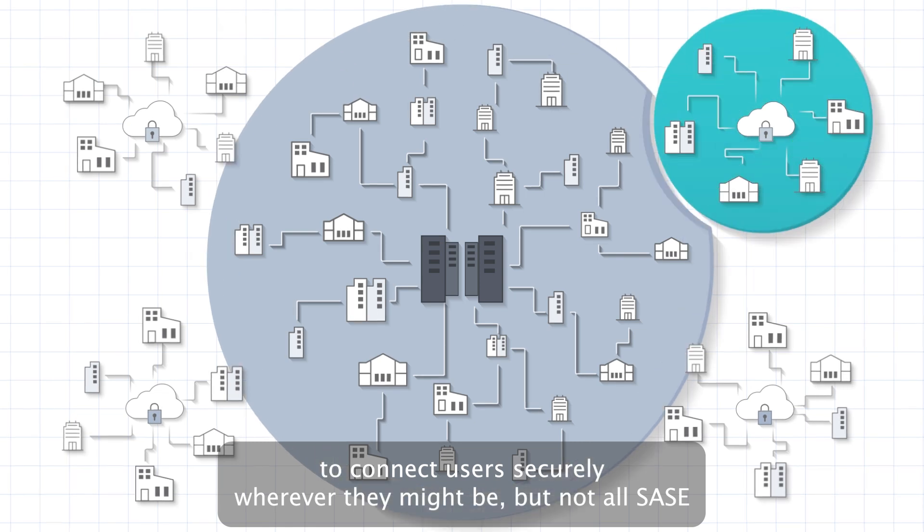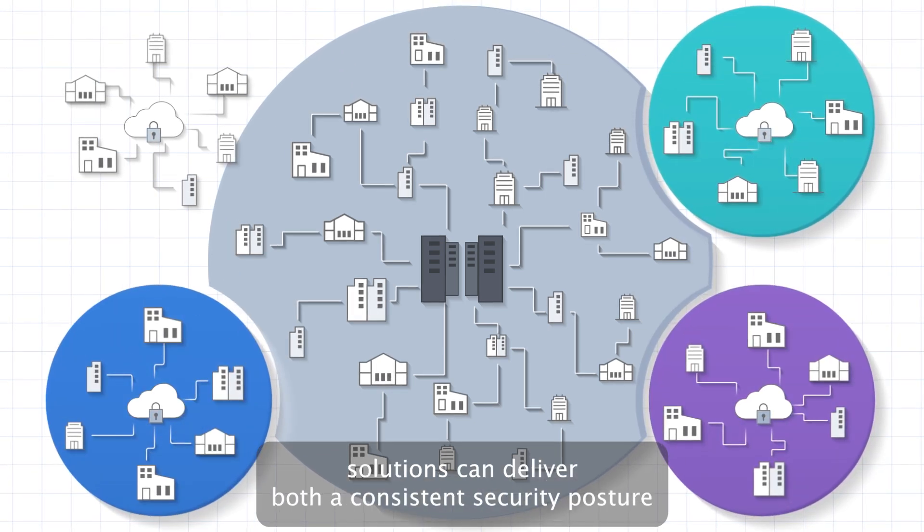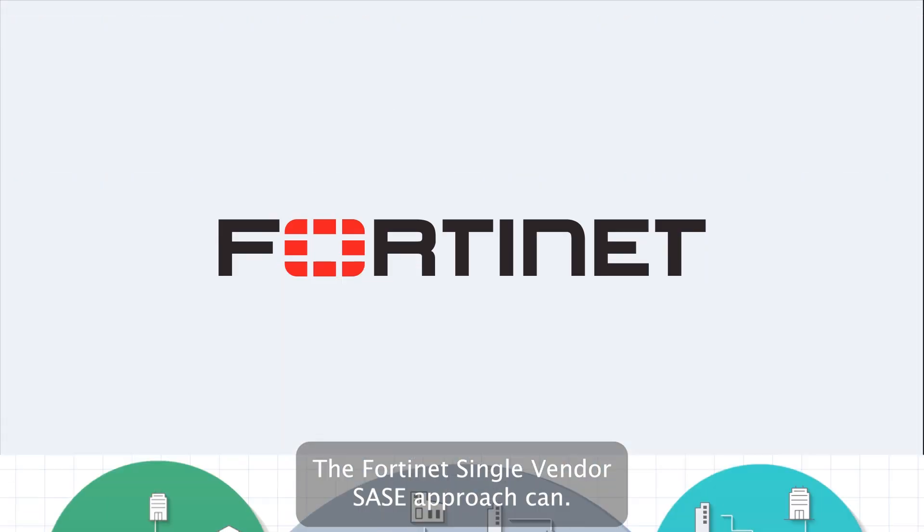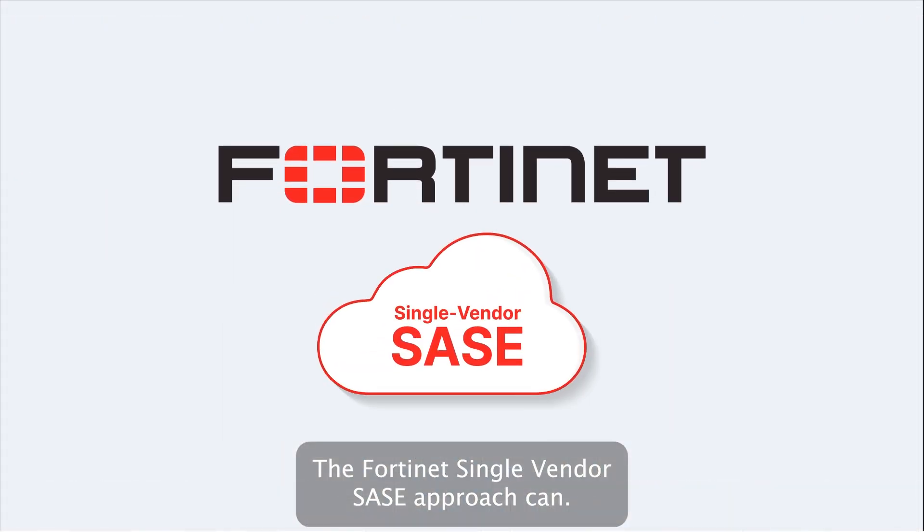But not all SASE solutions can deliver both a consistent security posture and an optimal experience for users anywhere. The Fortinet Single Vendor SASE approach can.